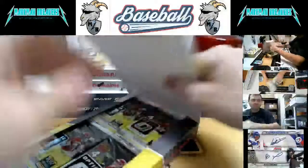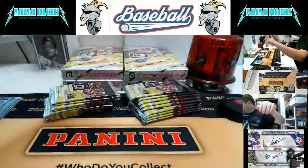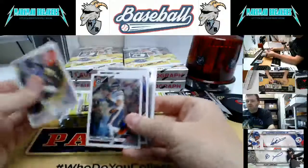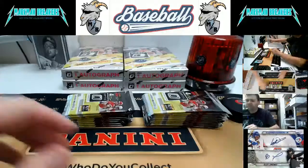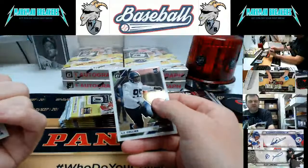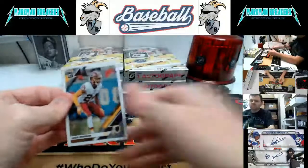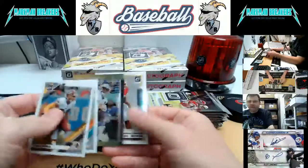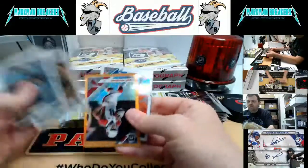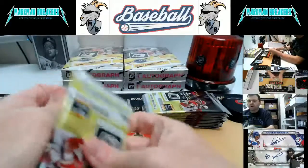Box 8. Hollywood Brown. Mikko Hardman to 199. LJ Collier. Michael Thomas. '89 Donruss style. Bryce Love. Bronze Larry Fitzgerald — Larry Legend. We are on box number 8. Jared Stidham, Patriots.